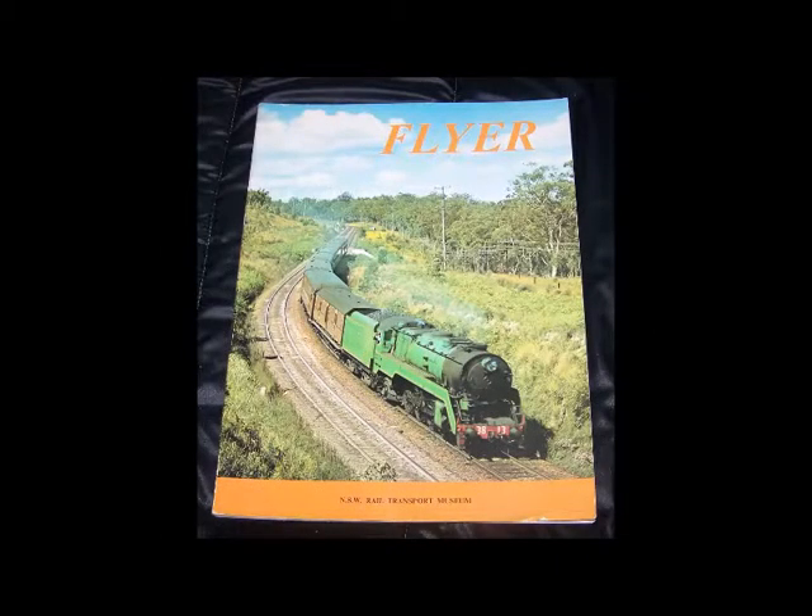This book is a great addition for those with an interest in the famous 38 class or the Newcastle Flyer in the days of steam. Copies are available second hand, so as always check your local second hand bookshop or some of the online retailers of old railway books. It is also a good reference for those who wish to model the train and create era-specific consists.